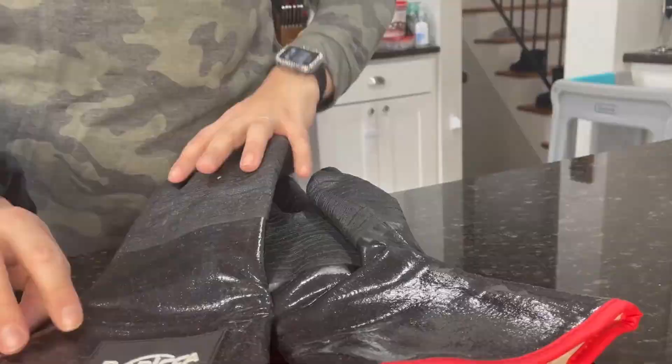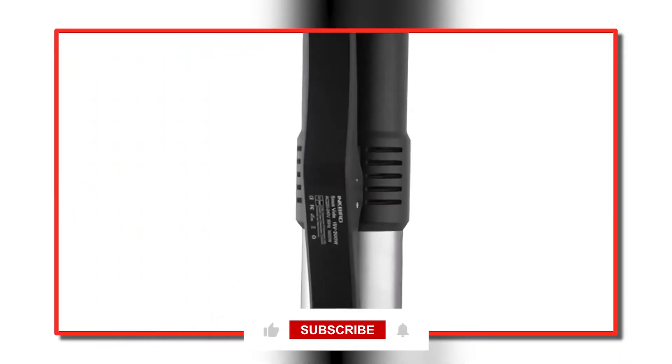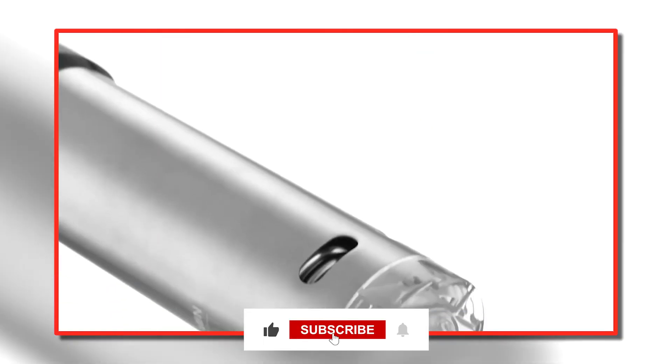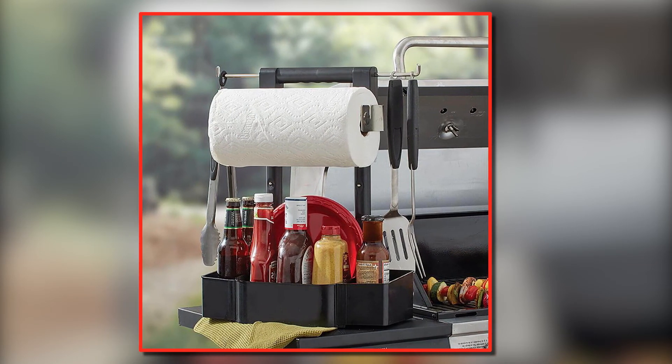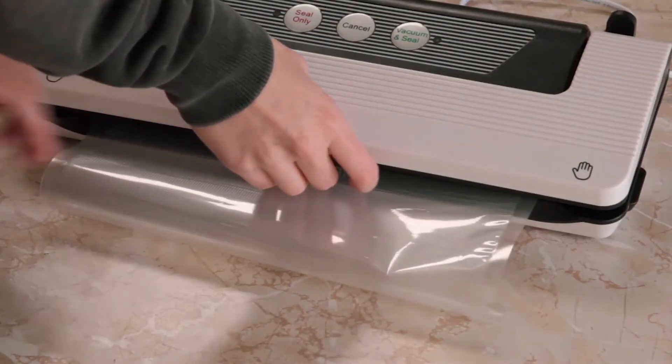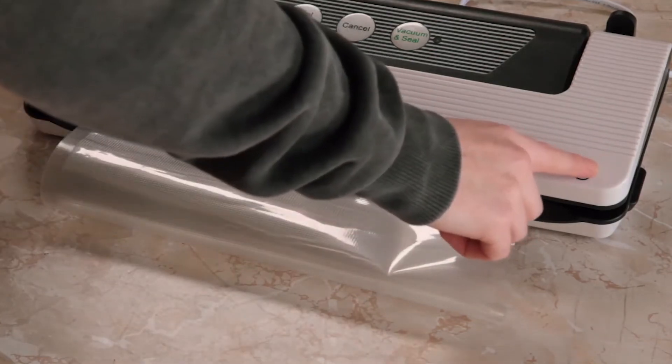That's it for today's video. Hope you enjoyed it. As always, be sure to like, share, and subscribe, and don't forget to hit that bell icon to get notified anytime we upload a new video. Thanks for watching, and see you all in the next video.